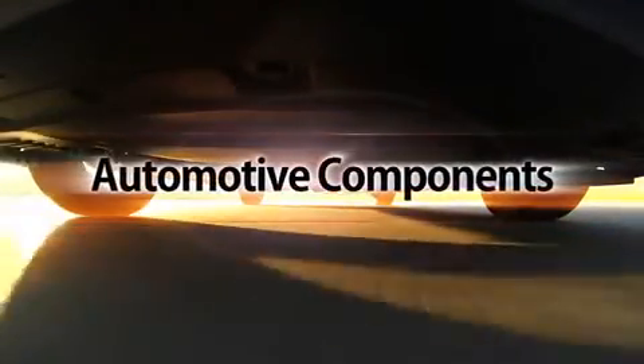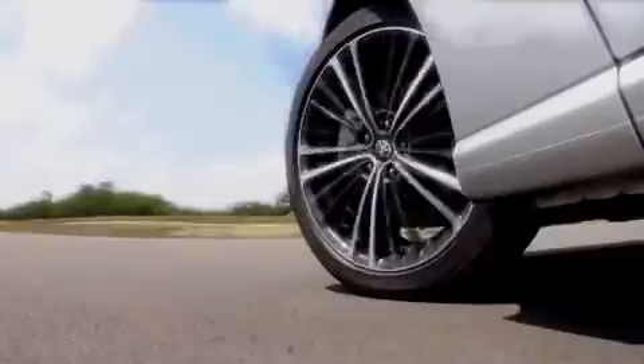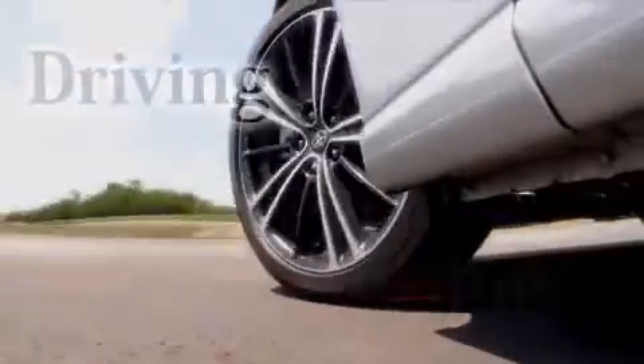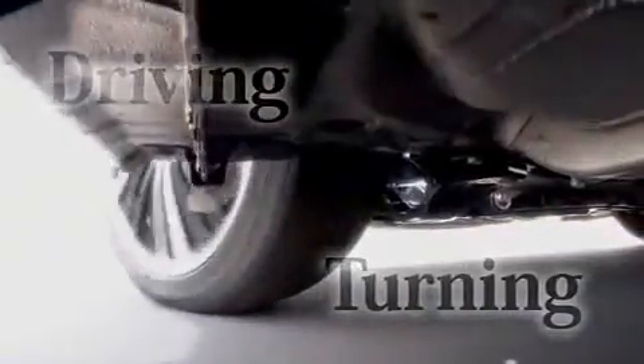Automotive components require sharpened sensitivity, techniques, and expertise. On the roads throughout the world, JTECT has been polishing the dynamics of driving and turning.